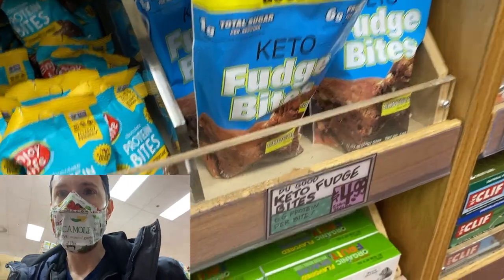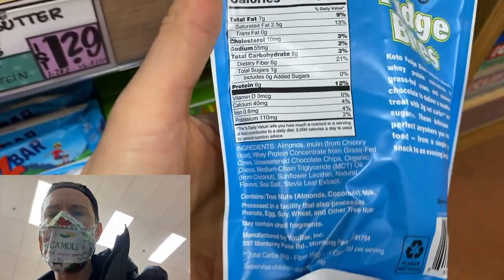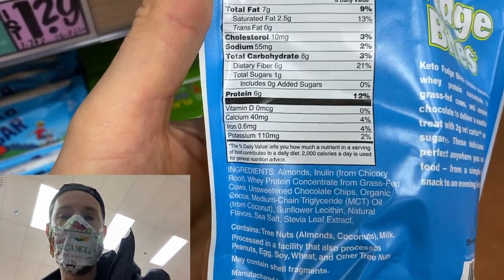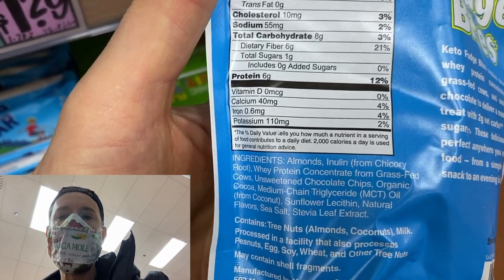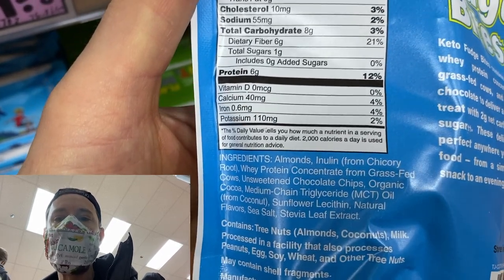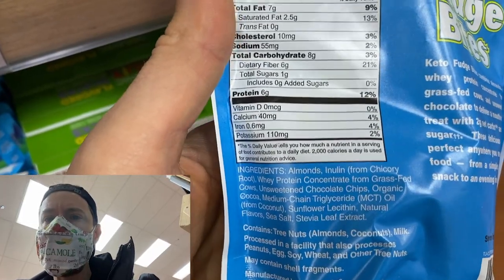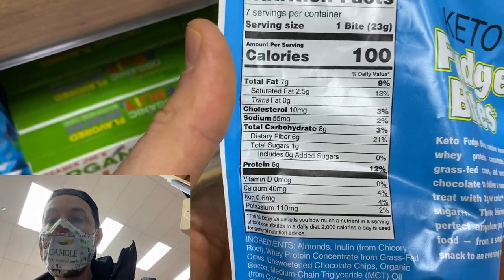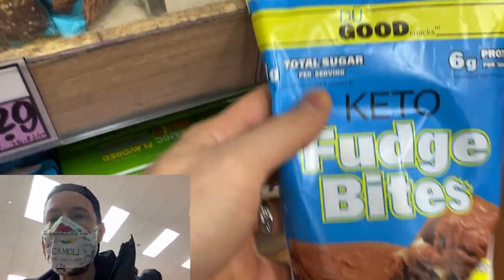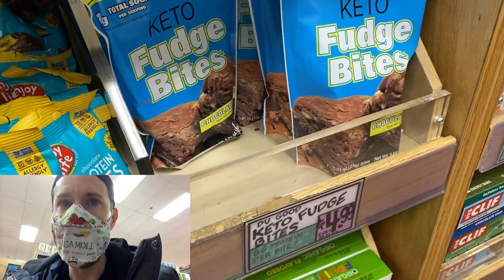Oh my gosh, I almost walked over this and I'm glad I didn't. I've never seen these keto fudge bites by Do Good. Look at the ingredients: almonds, inulin is the second ingredient — that's the fiber that helps back out the carbs — whey protein concentrate from grass-fed cows, MCT oil. The only ingredient I don't like is natural flavors. It's sweetened with stevia, and it's two net carbs per serving. Most keto sweets have natural flavors — I haven't seen one without it — so I'm okay trading the natural flavors for all the sugar that would normally be in here. $4.99; I can easily see this for like $6 at most grocery stores. Someone try these and let me know if you like them.